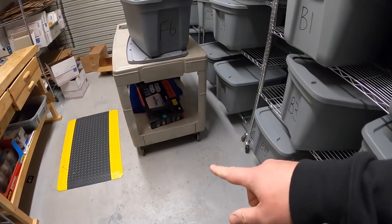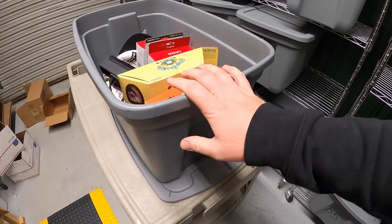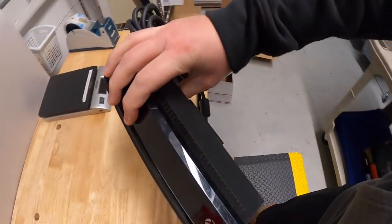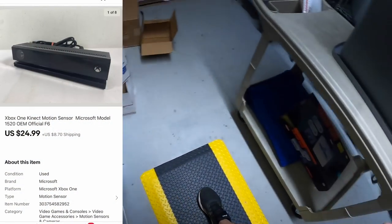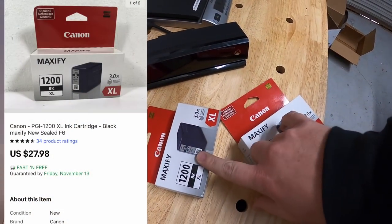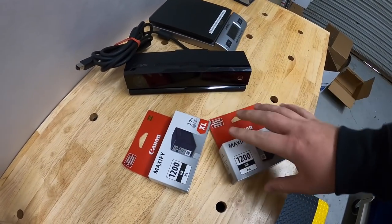It's Thursday morning, I have 10 eBay orders to ship out. First things are right here — I was doing some listing this morning and sold at least one thing from this bin. I sold this Xbox Kinect for Xbox One, that sold for $24.99 plus shipping. And I sold some ink — Canon PGI-1200 black, two packs. These two sold for $27.98 free shipping. I've got about $10 into all this stuff from a bulk buy I made last week.